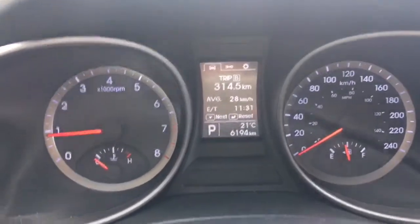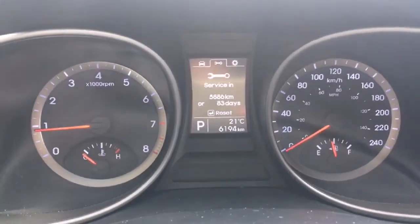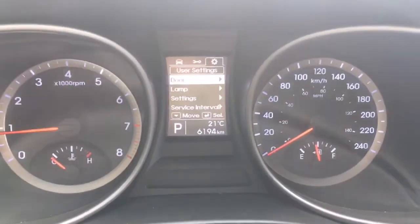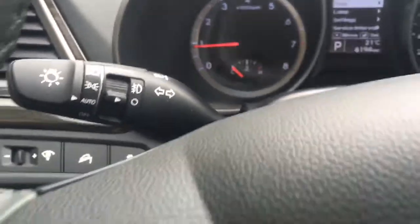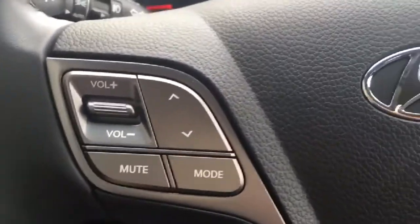You do have a few options you can flip through: your trip meters, your range until empty, when you should service the vehicle, and a few other settings you can adjust to make it your very own. You also have that external temperature display. The Santa Fe comes equipped with automatic headlights — set it and forget it.